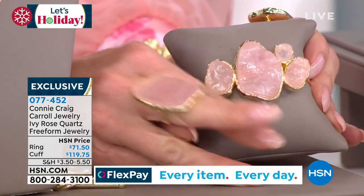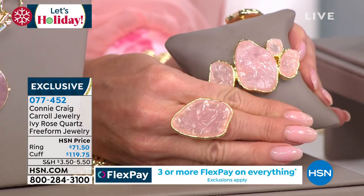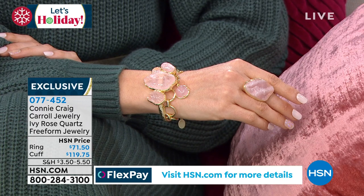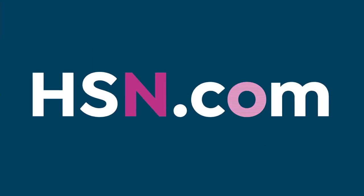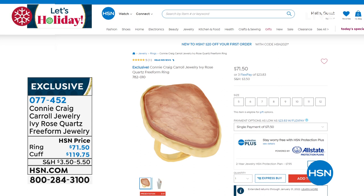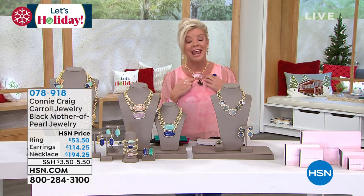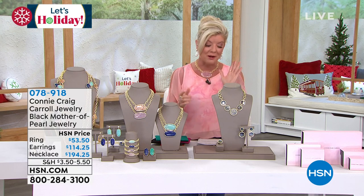Here is that organic cuff bracelet — talk about the texturing, the richness, the beauty. Available in small and also in large at $119.75. And this ring — notice you have a perfect shank on here, so it's a big bold stone but you don't have to go up in band size. Order your true size. It's $71.50, item number 077-452. A perfect five-star reviewed ring. Go to HSN.com and read those reviews.